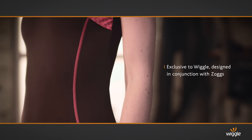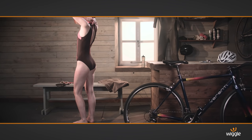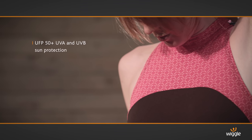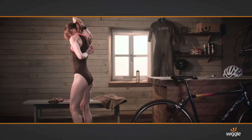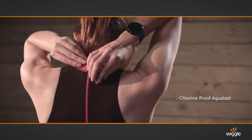The Predator range is an exciting exclusive for Wiggle by leading brand Soggs. This swimsuit looks fantastic and performs exceptionally. The X-Print chest panel and piping down the sides moulds the contours of the body and makes this suit streamlined and flattering.